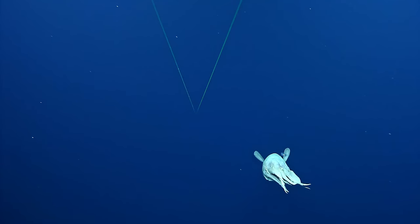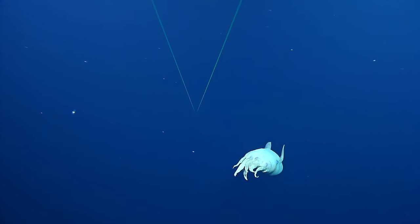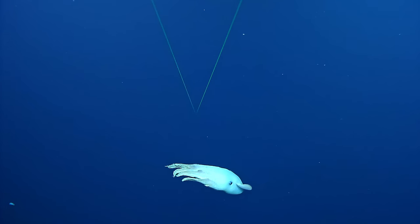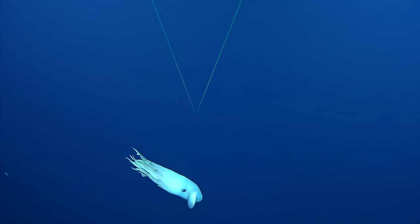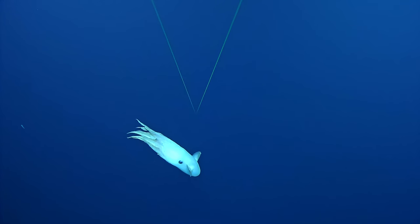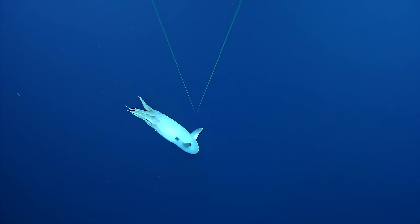That is a wonderful view. Can you come down for me? Down five. It's so graceful — like slow motion. It reminds me of almost like a turtle, the way turtles kind of flap their fins.